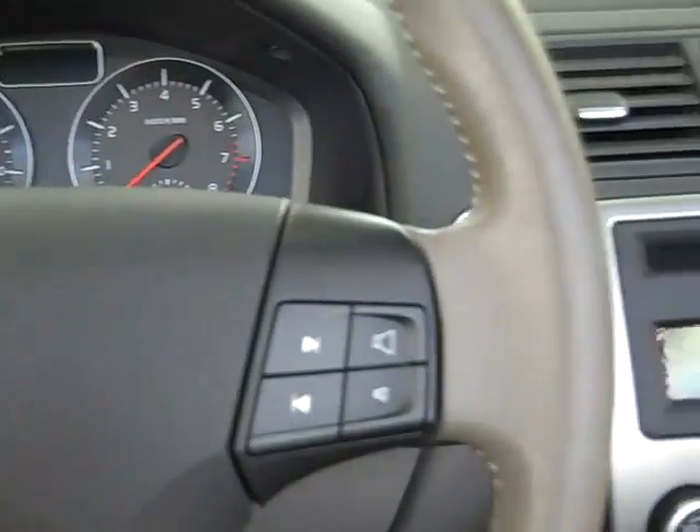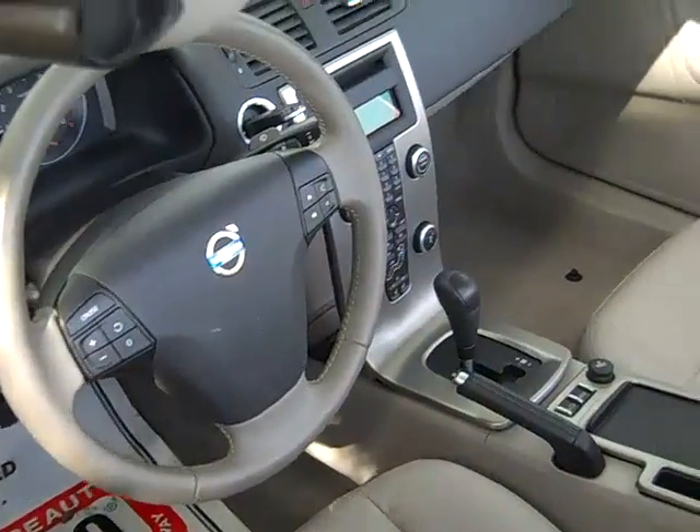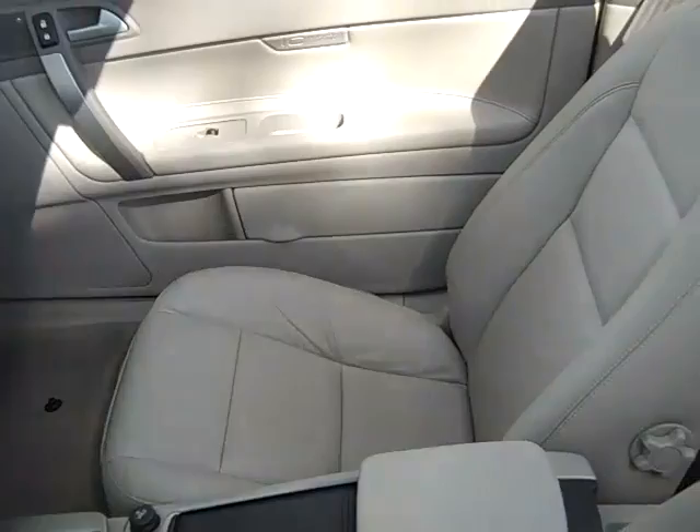You have curtain airbags in your door, and you also have side airbags and front airbags. The interior is in very nice condition, and your seats are leather.